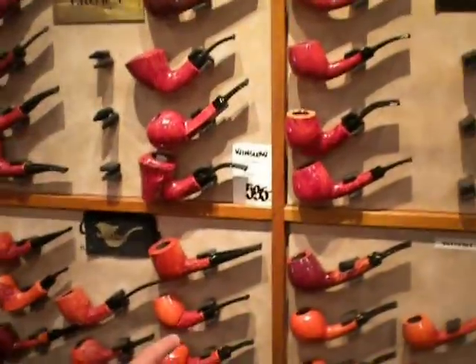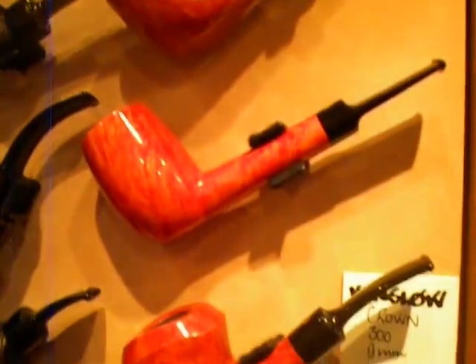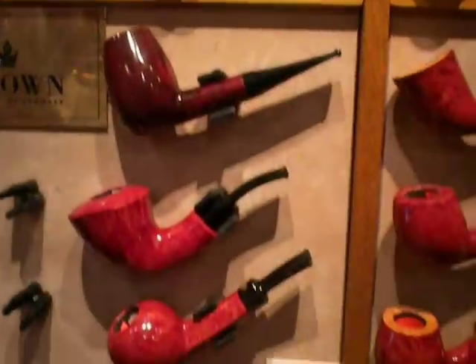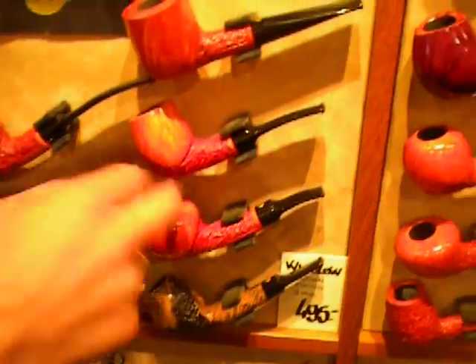I'm glad to be here with you having a little pipe talk. Can you give us a little tour of some of the pipes that are for sale on the webpage? I think some of the more interesting ones, or more typical Danish ones, are the Paul Winslow pipes. I think 90% of them are on the webpage already, and the price is fairly good for a handmade pipe. They come in 9mm filter pipes and standard non-filter pipes — some beautiful pipes. And I do own a couple myself.